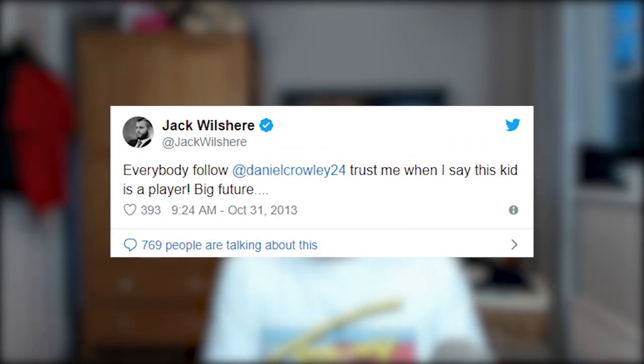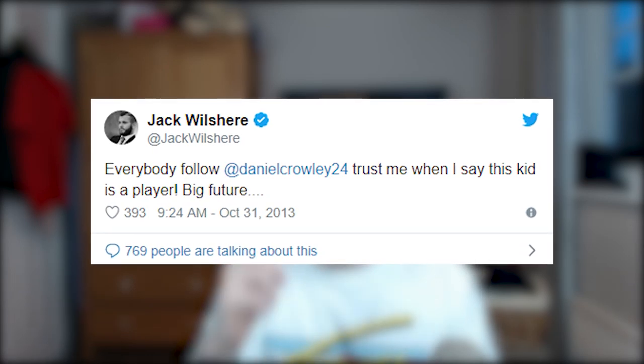He started off in the Arsenal academy and was often compared to Jack Wilshere — both Arsenal, same sort of stature and position. Jack Wilshere actually put a tweet out saying: 'Everybody follow Daniel Crowley — trust me when I say this kid is a player, big future.' That was back in 2013, six years ago. But the guy is only 21 years old, and to get a player who could slide into our first team is exactly what we need to be going for.